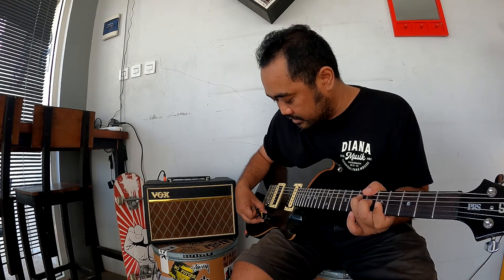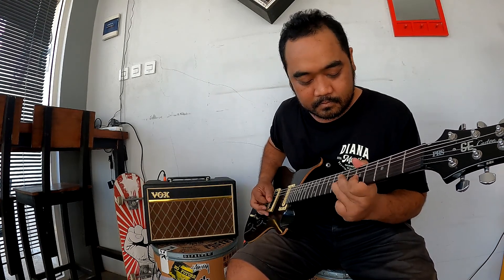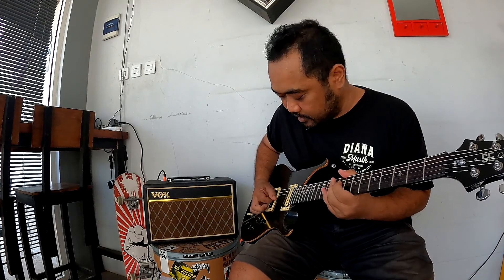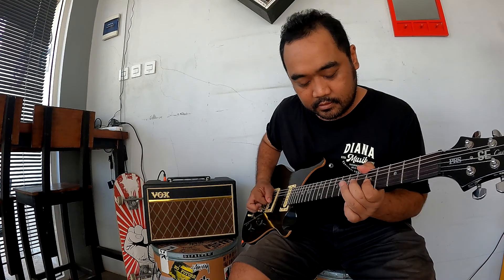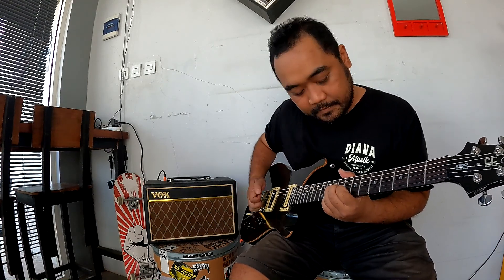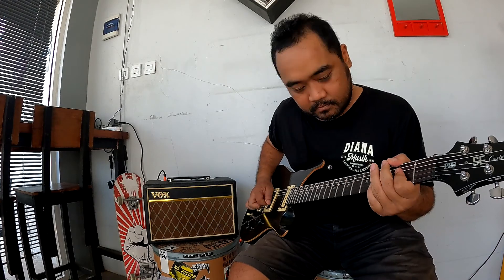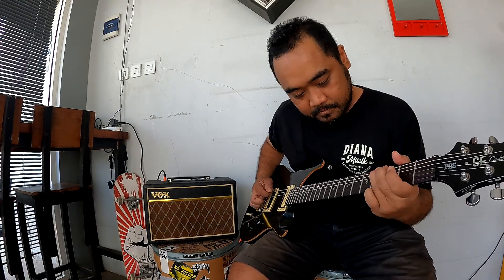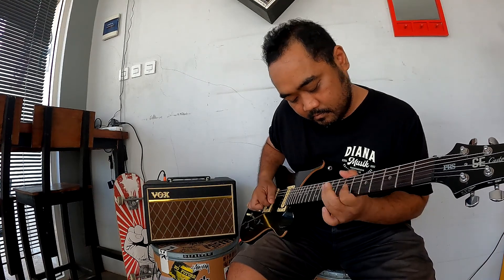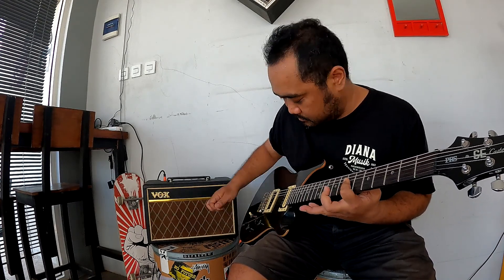It's the same response with a treble volume chord. It's a real fat tone. Making a single chord — same response with treble and volume.